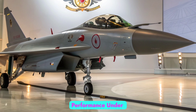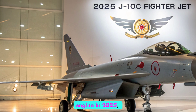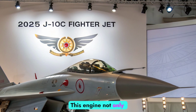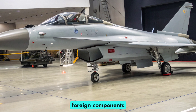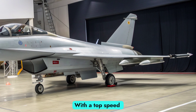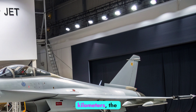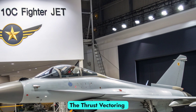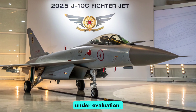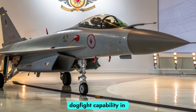Powerplant and performance: The J-10C is powered by the domestically produced WS-10B turbofan engine in 2025, replacing the earlier Russian AL-31 series. This engine not only reduces China's dependency on foreign components, but also provides a significant thrust boost and better fuel efficiency. With a top speed approaching Mach 2.2 and a combat radius of over 1,100 kilometers, the aircraft offers both speed and range. The thrust vectoring control (TVC) version of the WS-10B is reportedly under evaluation, potentially enabling supermaneuverability and improved dogfight capability in future iterations.